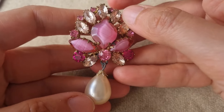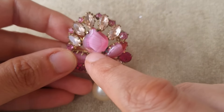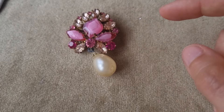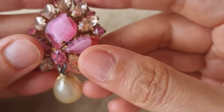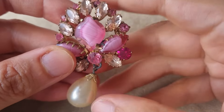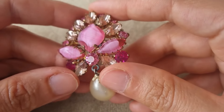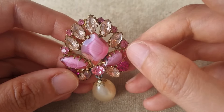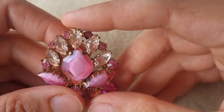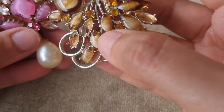Now, this is a nice brooch. It has the same sort of stripy glass cabochons. I've recently found out what they're called — porphyry. Porphyry cabochons. So sort of like this one.